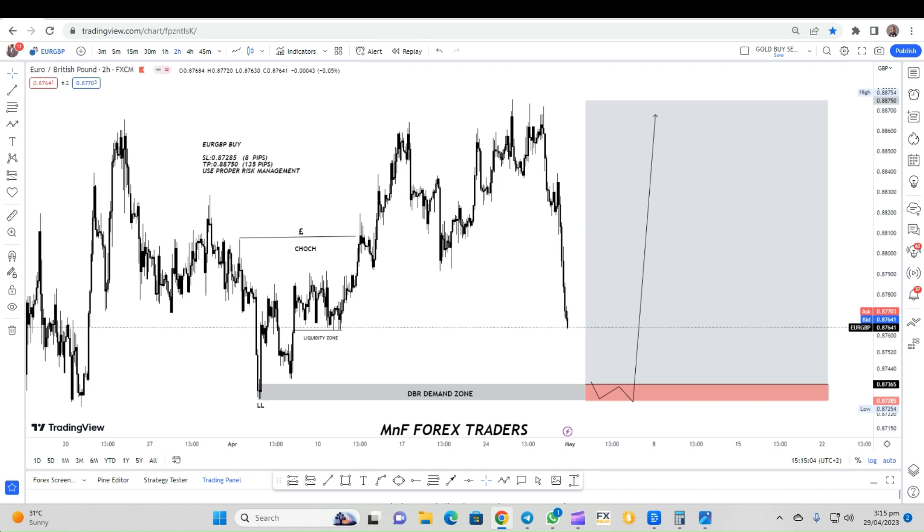Ladies and gentlemen, Matthews here from Emmanuel Forex Traders. I'm here with a trade forecast on EUR/GBP — about 135 pips target and about 8 pips stop loss, accounting for about a 1:17 risk-reward ratio. For that and more, watch the rest of the video.